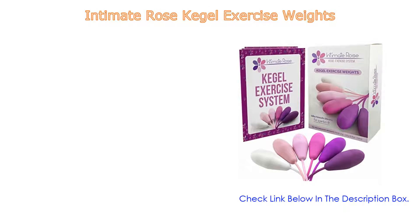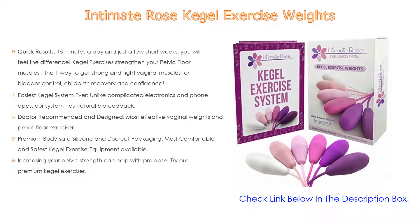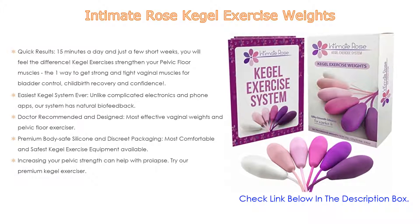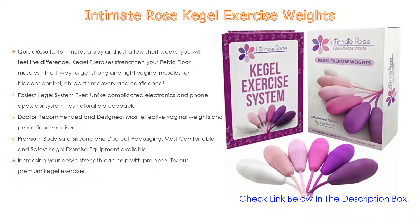Number four: based on user ratings, the Intimate Rose kegel exercise weights comes in at number four on our list. Key features include quick results — just 15 minutes a day and in a few short weeks you will feel the difference. Kegel exercises strengthen your pelvic floor muscles for bladder control, childbirth recovery, and confidence.